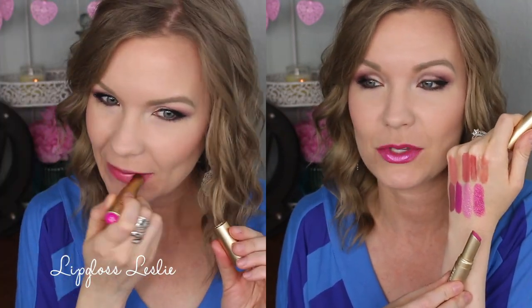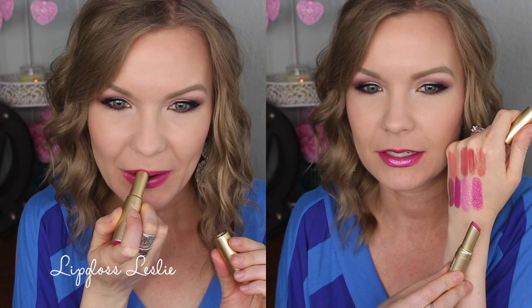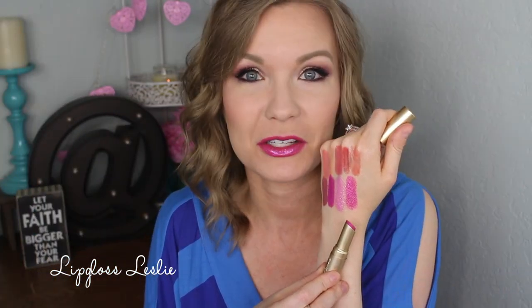This is another Barbie color and I absolutely love it — this is Mean Girls. I love the names on these, so stinking adorable. It's like a bright fuchsia but it's kind of metallic with micro shimmer in it. It's a bright Barbie pink with a metallic sheen and glitter and just a lot of fun things happening. I absolutely love it — it's so fun, girly, and cute.